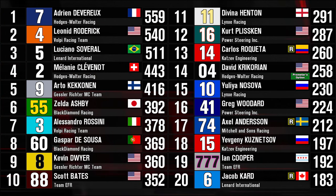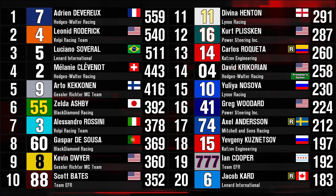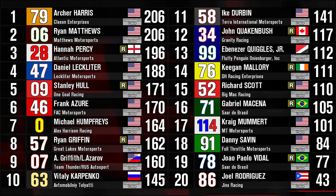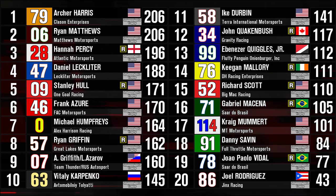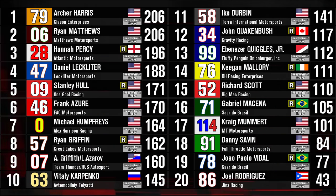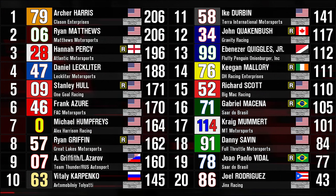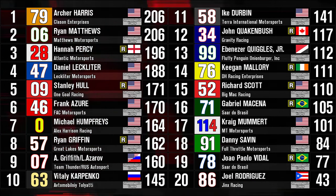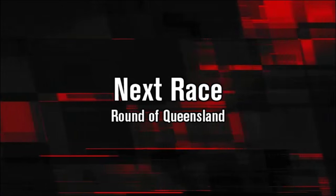Davina Henton moves up to 11th in points. I don't think anyone outside the top 10 has a legitimate shot to win the championship unless they win the Gravis City race and everyone in the top 10 doesn't finish. Jenny Kuznetsov also moves up a couple of places. Ian Cooper and Jacob Card were both taken out fairly early on, but Scott Stoidler is beginning to close in on those two. One look at the Independence Trophy shows that Hannah Percy has not taken the lead away from Archer Harris. However, she will be at Surfer's Paradise, which will be very critical for Percy to take over the Independence Trophy lead. The TM Master Cup Series cars will be in attendance along with the Australian touring cars and the champ cars.